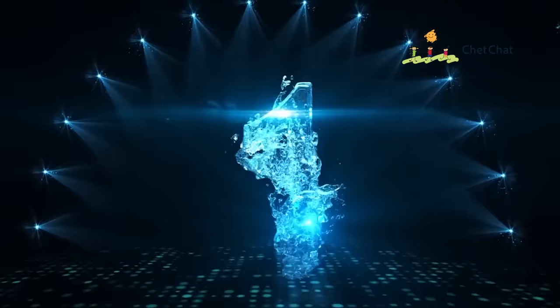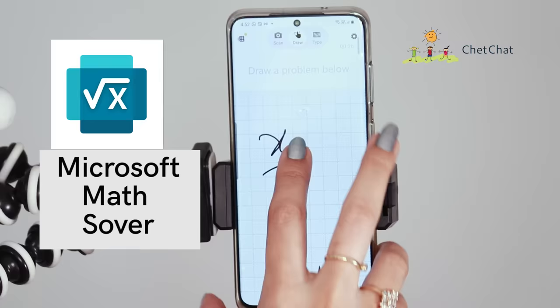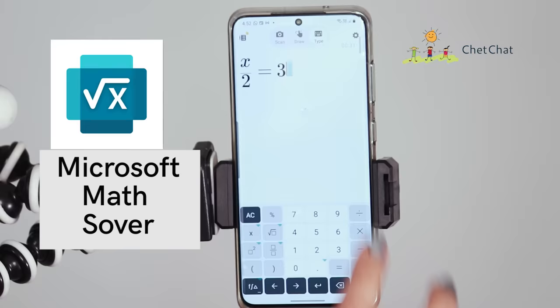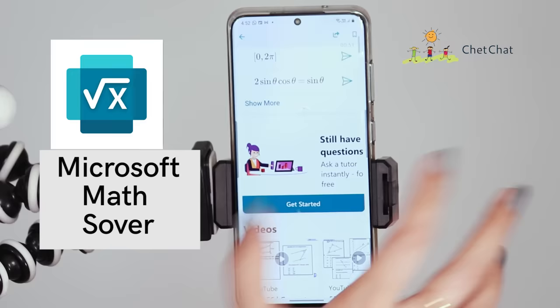At number one, we have an app straight from Microsoft called Microsoft Math Solver. This is the perfect math app. You get three options — you can scan your question, draw something, or type it out, and there's a scientific calculator built in. You can also browse topics with graphs. In the beta version, you can even get a 20 to 30 minute free tutoring class. The app has more than 5 million downloads, is rated 4.6 on the Play Store, and is 100% free with no ads.